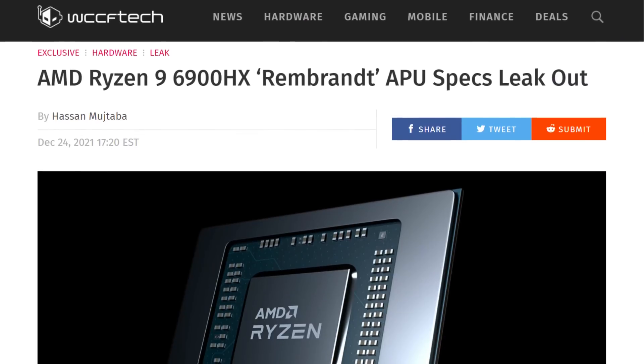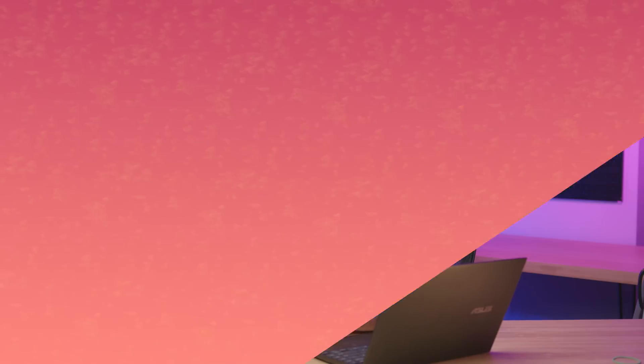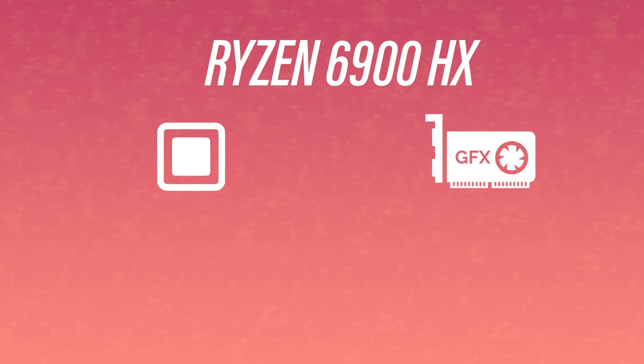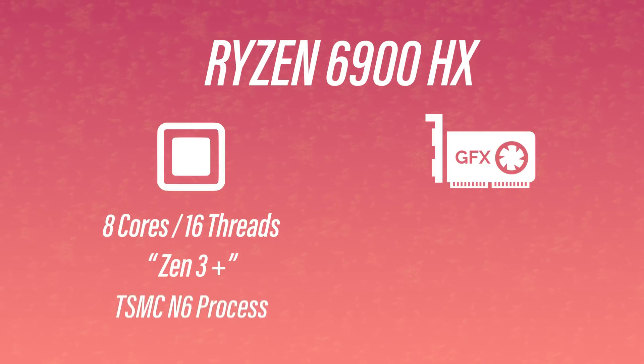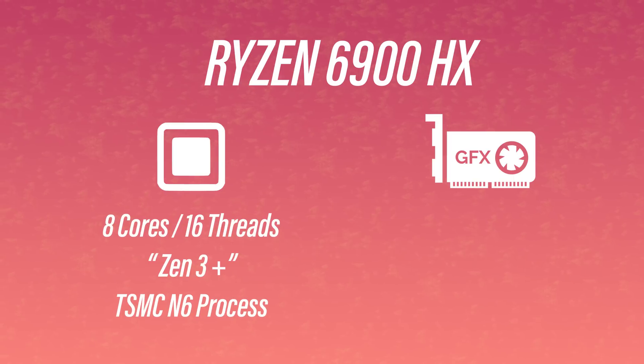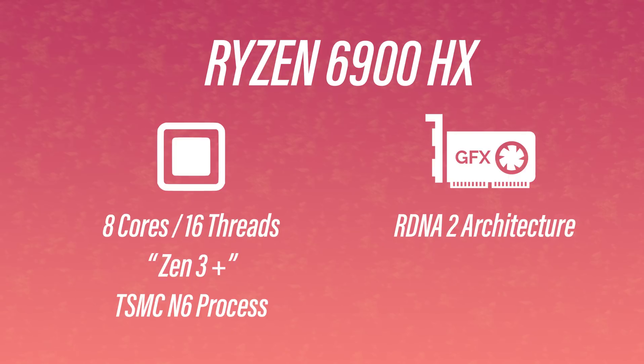According to current leaks, it looks like things are going to change for the better. The specs for a Rembrandt chip just leaked and it's fairly impressive. This is for the 6900HX — and yes, it's a laptop chip, but so far every APU started on laptops and eventually came over to the desktop platform. The 6900HX is an eight-core Zen3 Plus CPU — Zen3 but on six nanometers. And this time it will come with RDNA 2 graphics.